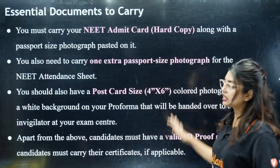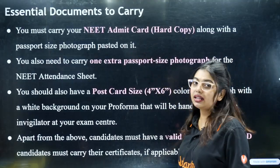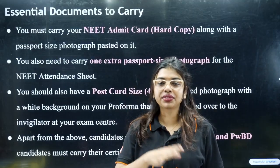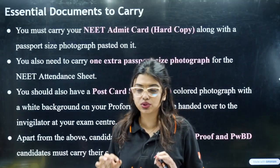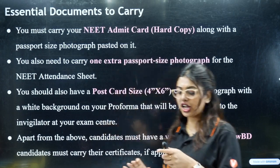Don't worry about the entire paragraph — I am going to tell you exactly what you are supposed to take. First of all, you need an Admit Card. The Admit Card will be released around May 1st, and once it is released, we will definitely be putting that information on the channel as well.